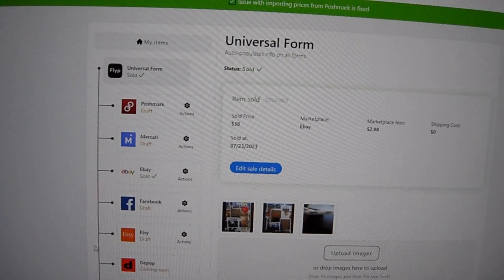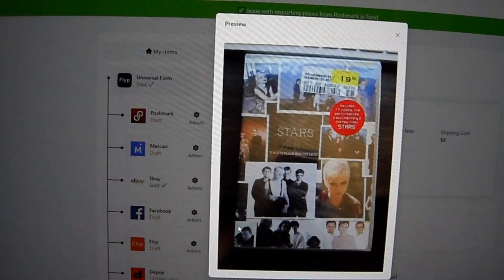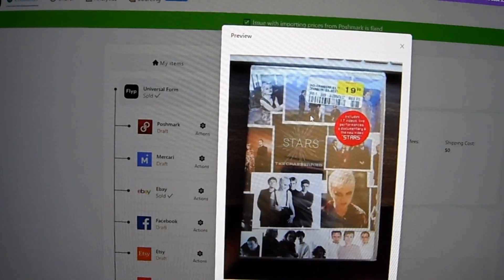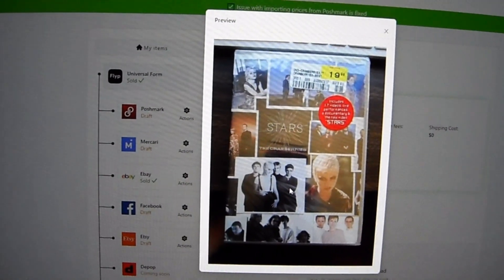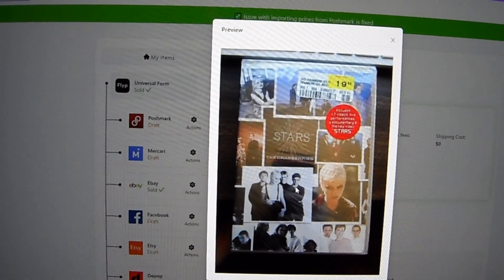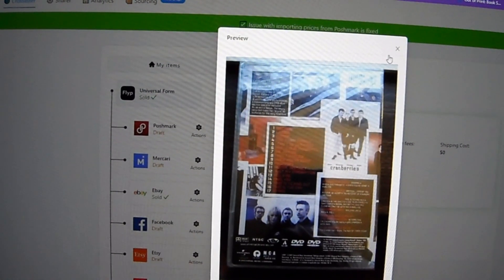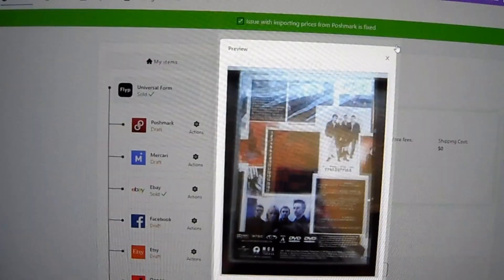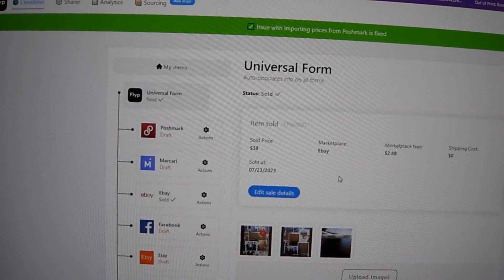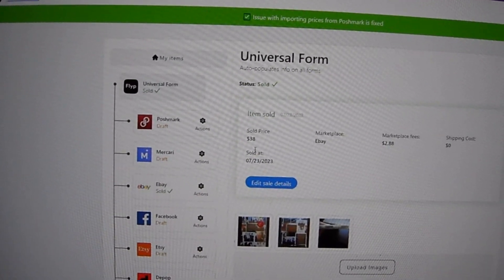Another sale — and this isn't typically something I talk about on the channel because it's not something I thrifted — but it's a be-on-the-lookout item. It's a brand new sealed collection from The Cranberries, like their music videos. I had it forever just sitting sealed on the shelf. Those are going for close to $50 on eBay right now, so if you have one you might want to list it. A really nice woman from the UK emailed me, and I went ahead and sold it to her for $38.